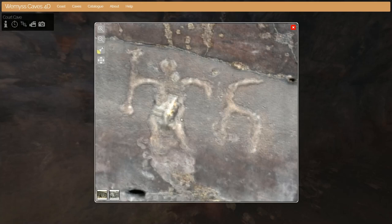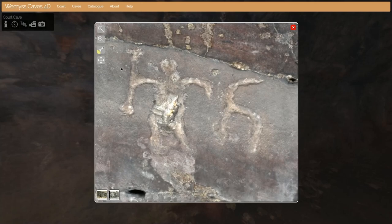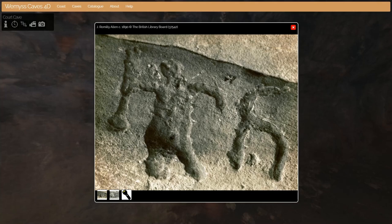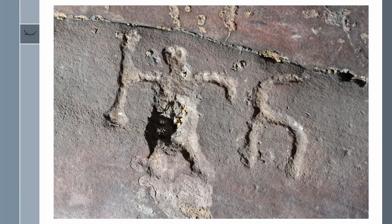This is a Reflectance Transformation Imaging model of the carving — I can use the light so you can view it from different angles. This is how it was recorded historically, in a photograph from Romilly Allen of 1890.